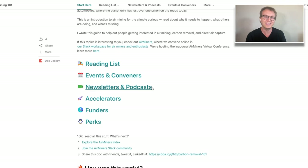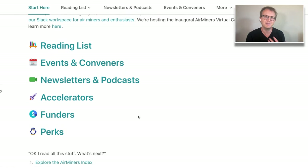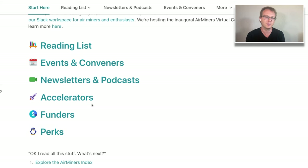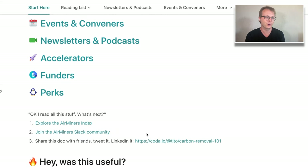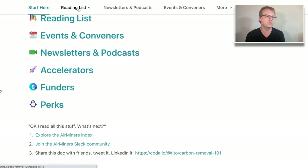We have a reading list, a list of events and conveners so you can come meet people and watch and learn stuff. There are newsletters and podcasts to stay up to date on the latest. From a startup perspective, there are accelerators, funders, and some perks — so if you're interested in getting more involved, you can check out those pieces.